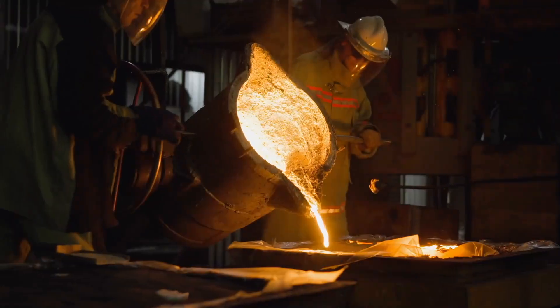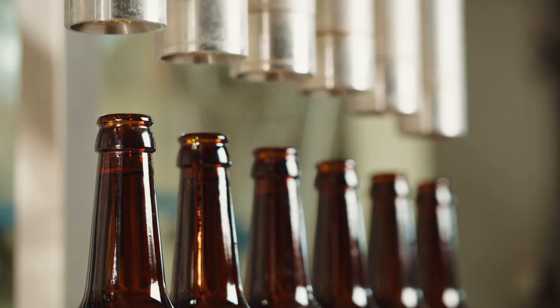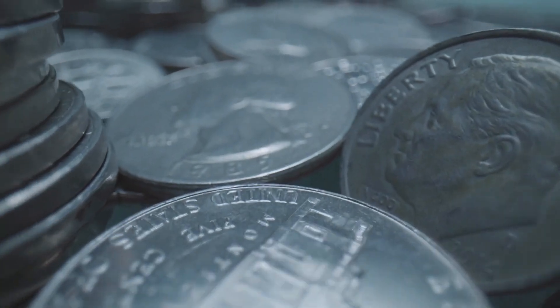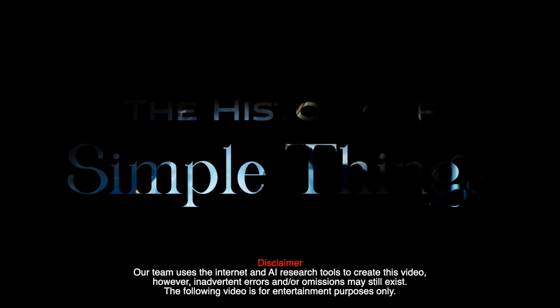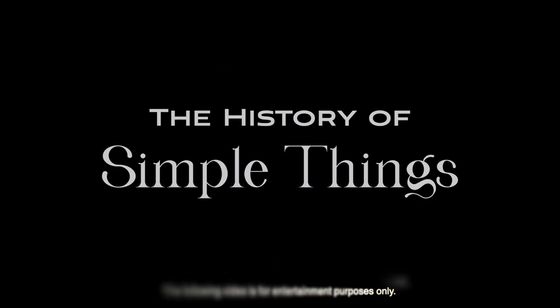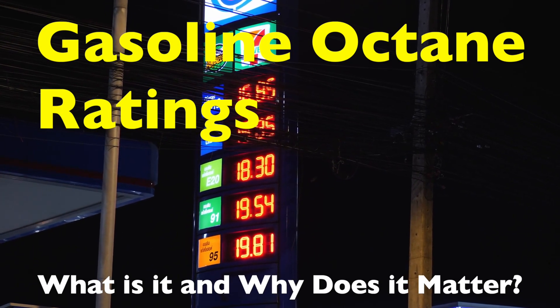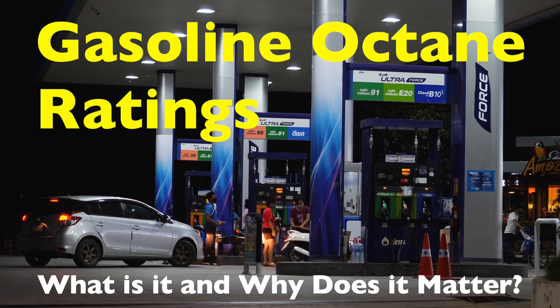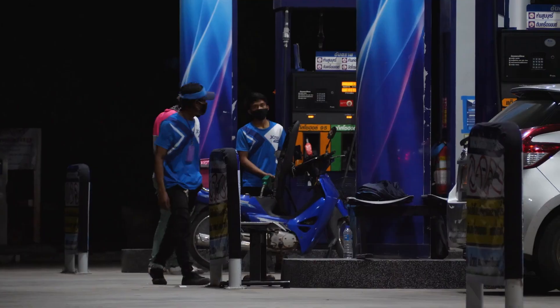Welcome to the History of Simple Things, where we delve into the fascinating history behind the little things that shape our world. Today we're diving deep into a topic that often comes up at the gas pump, but isn't always well understood: Gasoline Octane Rating.